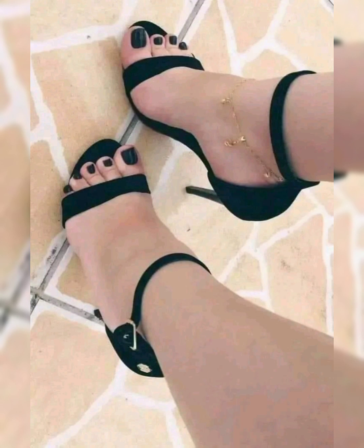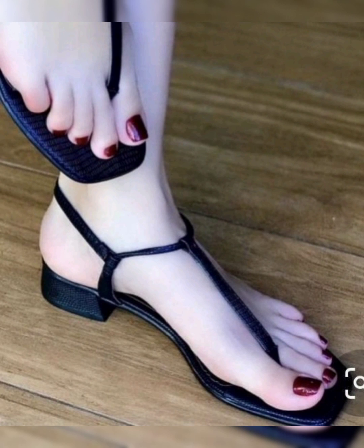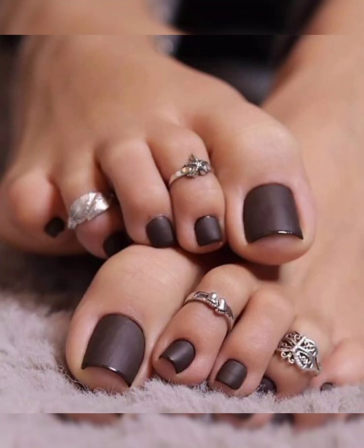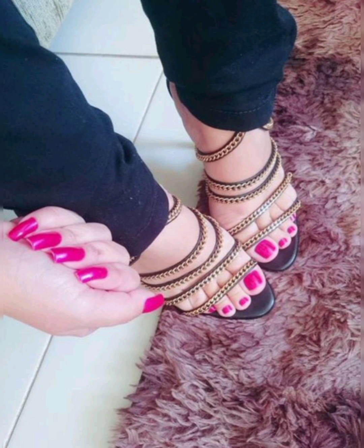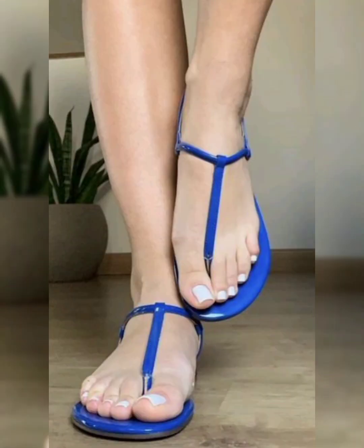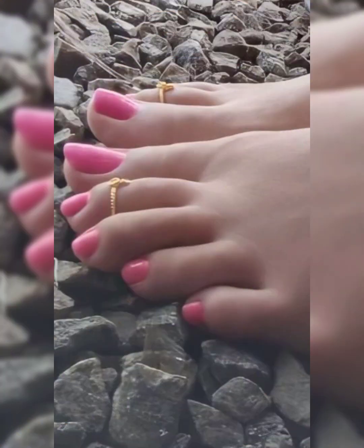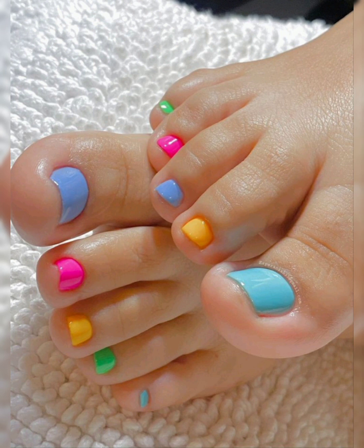Dear friends, join me as I provide step-by-step guidelines and all the ideas for eye-catching designs. Whether you are a nail art novice or a seasoned pro, you will find inspiration and guidance here on my channel Beauty is Joy Forever.